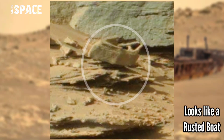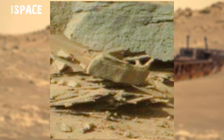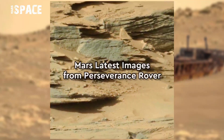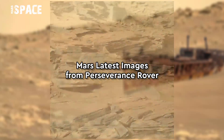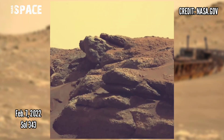It looks like a boat — possibly a rusted boat — or just a natural formation. What do you think about it? Move your fingers and type your thoughts in the comments, I'm still waiting for your comments.